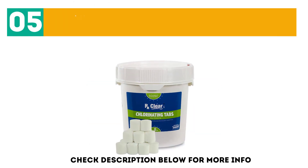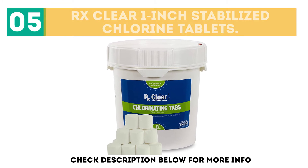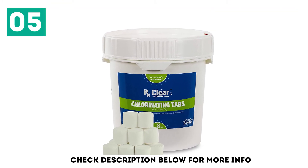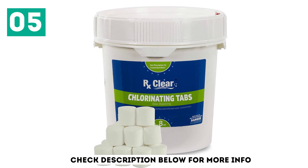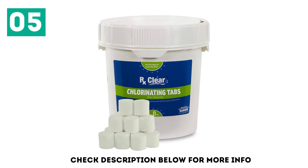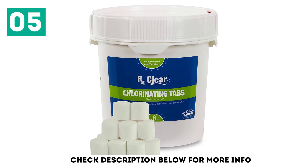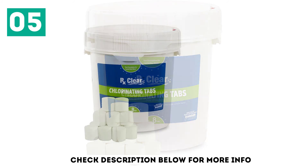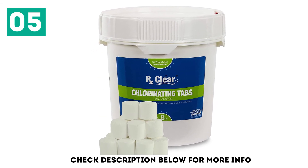At number 5: RX Clear 1-inch Stabilized Chlorine Tablets. RX Clear is a mid of quality and price, offering limited features in this pricing. There is another variant of RX Clear which falls into the premium category, but RX Clear is specifically targeted for the mid-segment. It offers amazing features which make it better than 70% of pool chlorine tablets available in the market today.